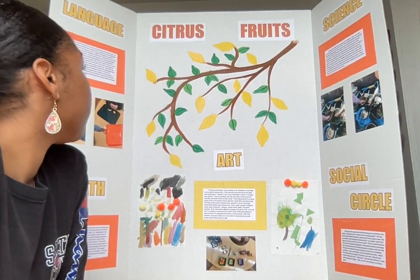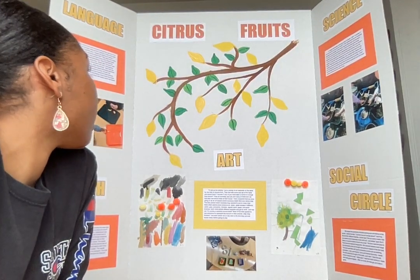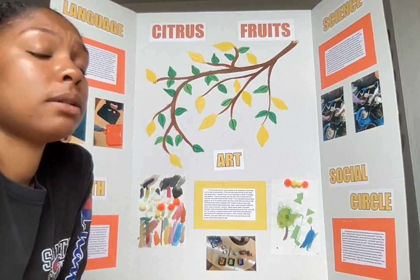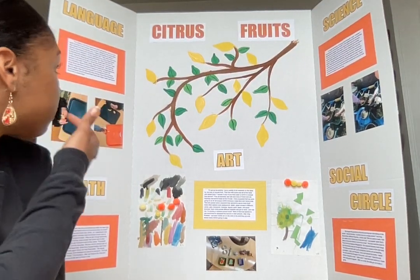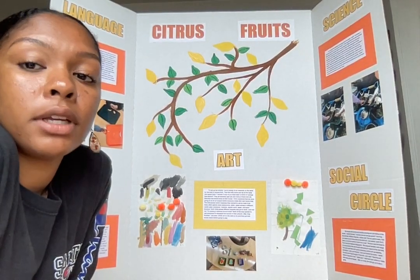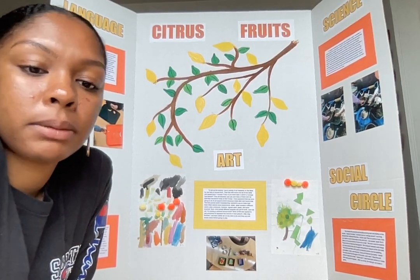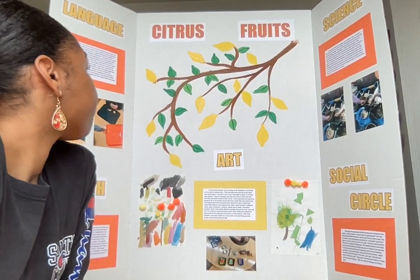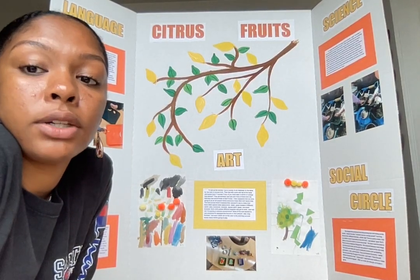For the language activity, we did a taste test of lemons and mandarins. I began it by asking, 'I wonder what lemons and mandarins taste like?' They all had a seat at the semicircle table for lunch, and each child had a tray and a napkin for easy cleanup. Each of the children had a slice of lemon and a whole mandarin.